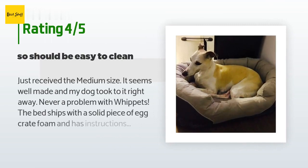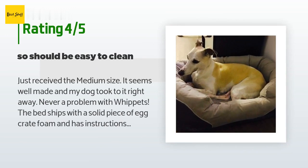A customer said: just received the medium size — it seems well made and my dog took to it right away. The bed ships with a solid piece of egg crate foam and has instructions to insert it in the bottom of the bed after you wait for it to fully expand. It was a bit tight zippering in, and I hope the zipper is strong enough to last. The part with the bolster pillow around the perimeter is also encased by a zipper, so it should be easy to clean. The key will be whether either of the two zippers fail — I will update my review with any failures.